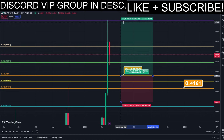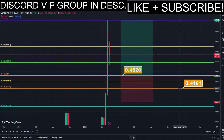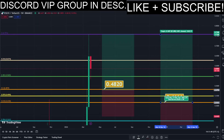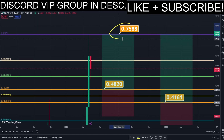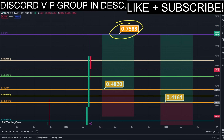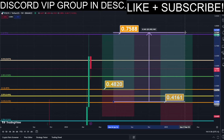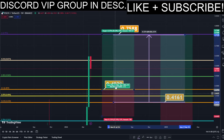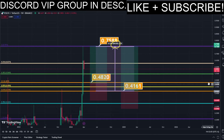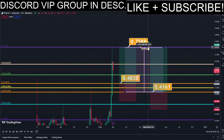Using the Fibonacci retracement tool, we now have the golden zone right here and right here. We have two different DCA limit buy order entry points, and we can simply put them here into the golden zone. We set our TP target here at the most recent highest high, and all the prices are marked here on the chart so you can copy them and use them easily for your own trades.